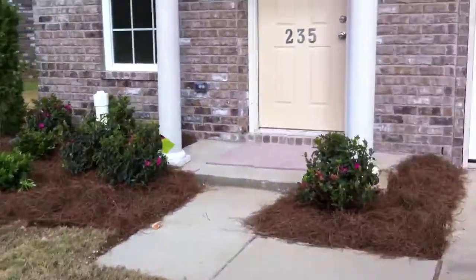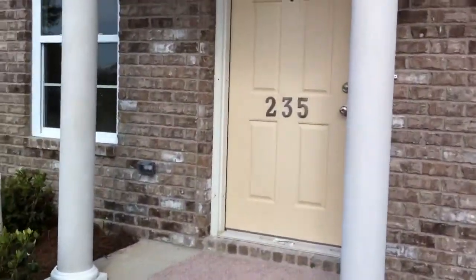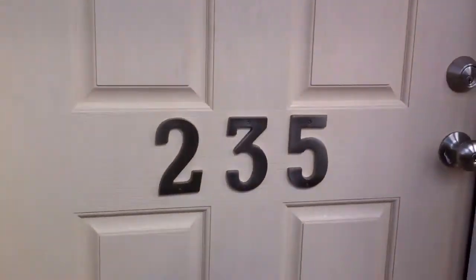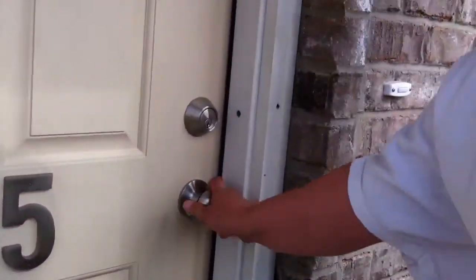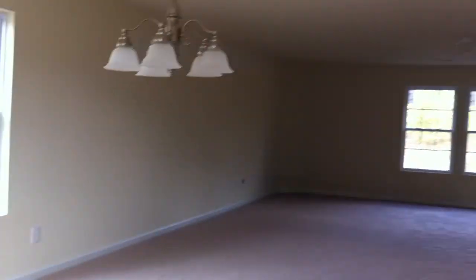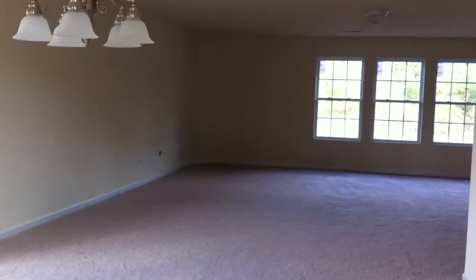We're going to go in the front door. Give you a little big door. This is where you walk into the little tile. It's already carpeted. The chandelier will not be here — it's actually going to go somewhere else.